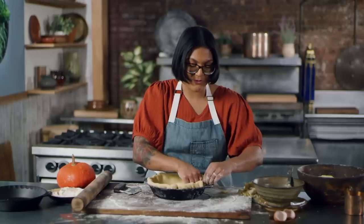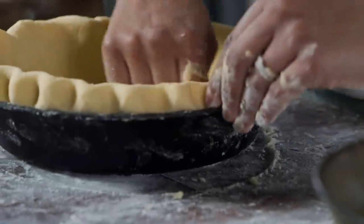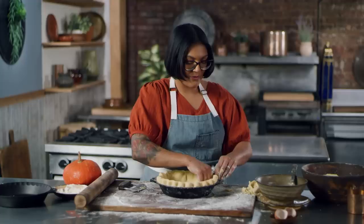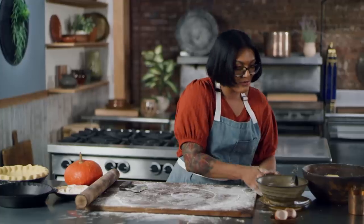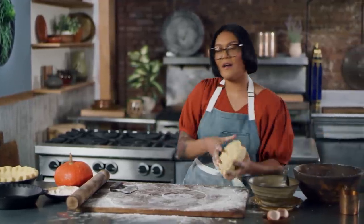I'm gonna go for just a really simple crimp — this is my favorite because it's easy. We just want a little bit of height, a little space to give our filling a place to go. Even though we've got the same crust for two pies, these pies are super, super different, and I'm really excited to see how they each taste.